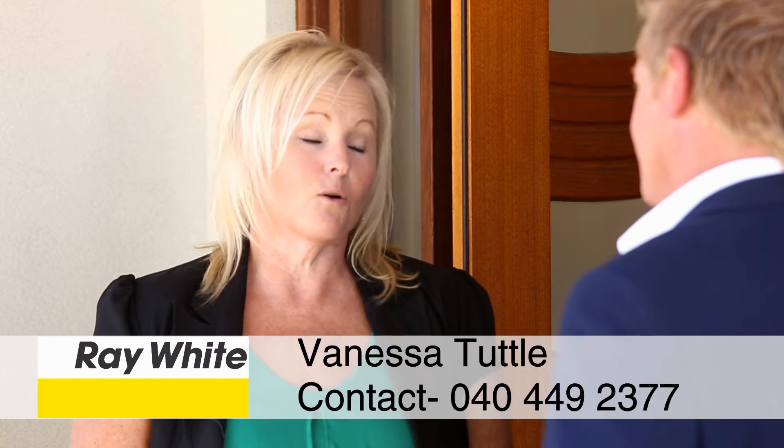So Vanessa, what do buyers need to do? Well, buyers need to call me — this home will not last long. My number is 0404 492 377, or feel free to contact me on my email vanessa.tuttle@raywhite.com.